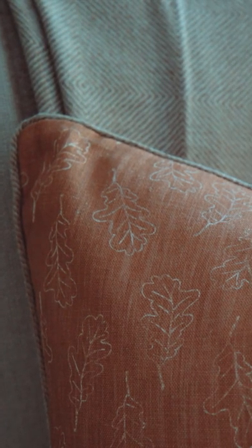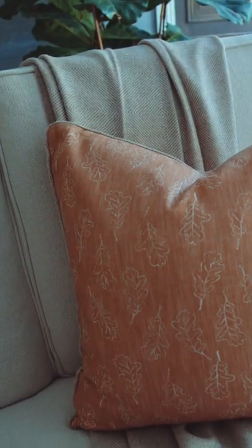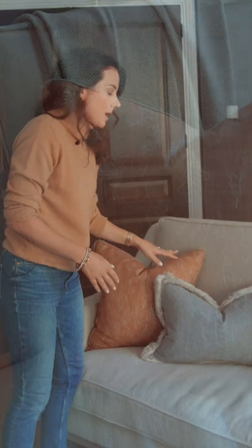This is the oak cushion from our new Andrew Martin collection and it combines really nicely with greys. I always say this to people — grey was on trend for so long and now it's had its day, and everyone's moving towards warmer colour palettes.